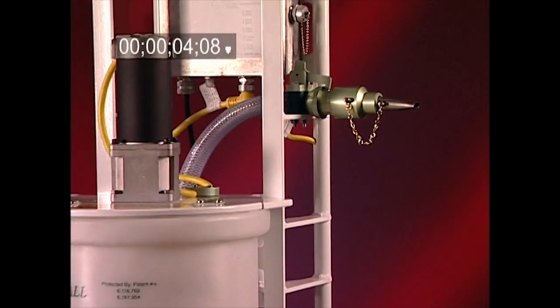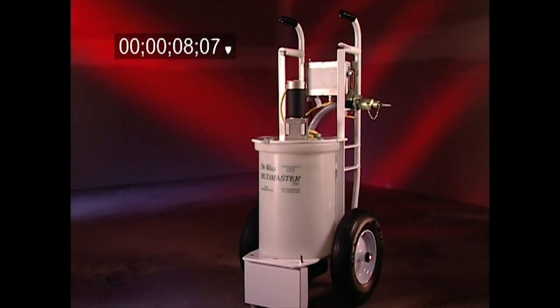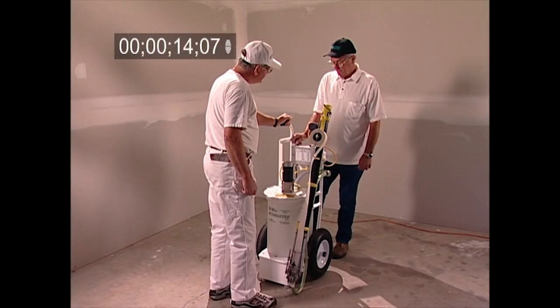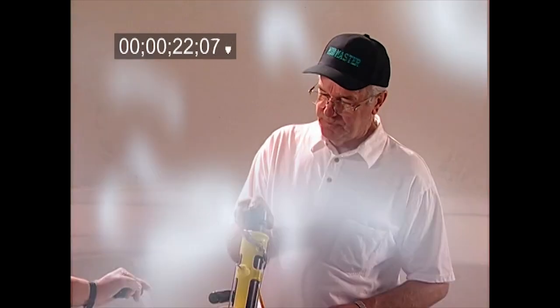Every once in a while an innovation comes along that revolutionizes an industry. For drywall finishing, that innovation is called the DeWall Mudmaster. The Mudmaster was developed by a drywall finisher for drywall finishers, and it pinpoints the repetitive and grueling parts of the job, simplifying and automating them.